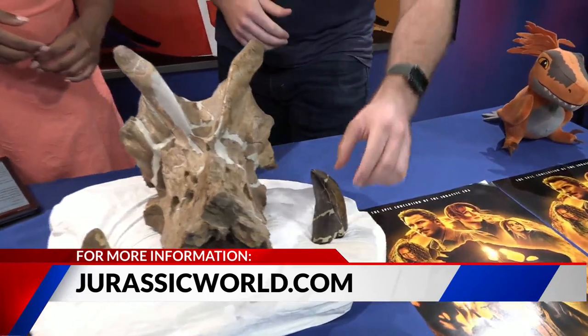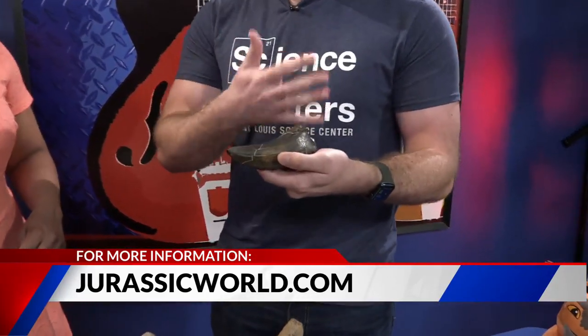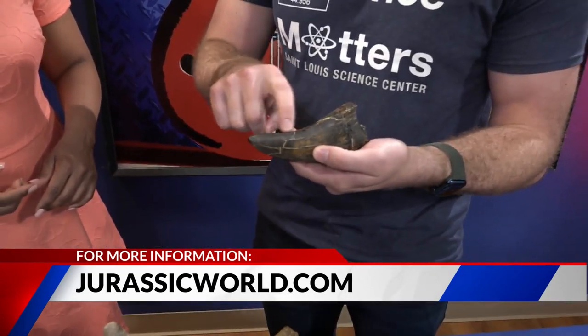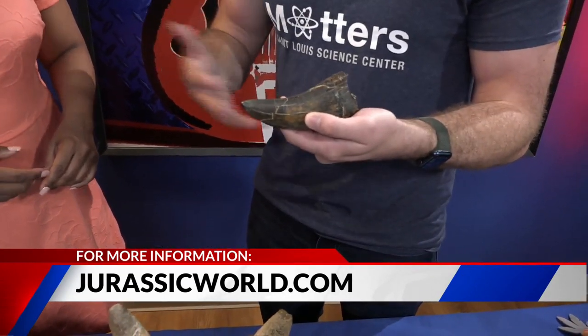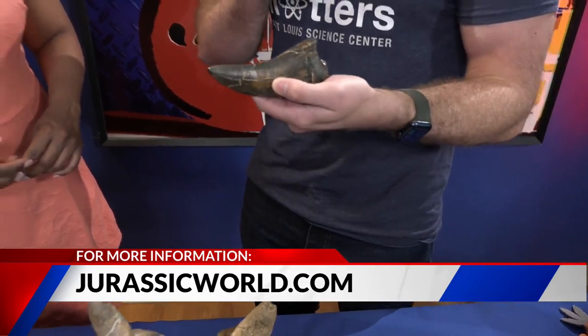And what's that? This is a big old T-Rex tooth — we can pick it up. What's incredibly cool about this one is it's really, really well preserved. It may be hard to see on camera, but there are these little serrations right here, which are an indicator of a T-Rex tooth, used to cut up meat as they were chewing.